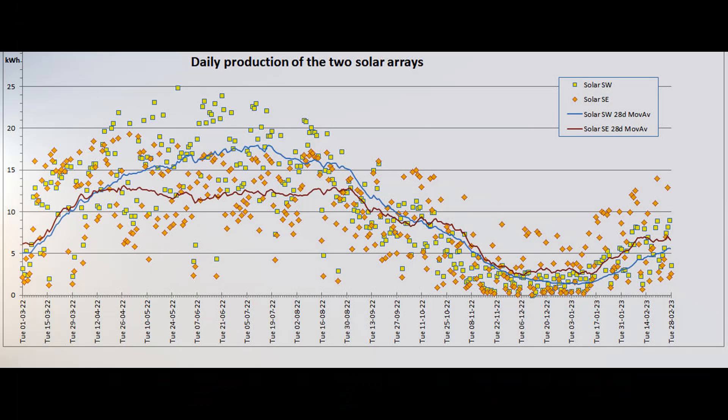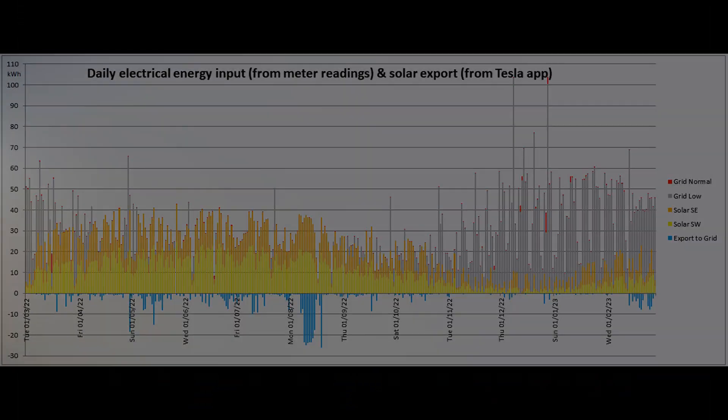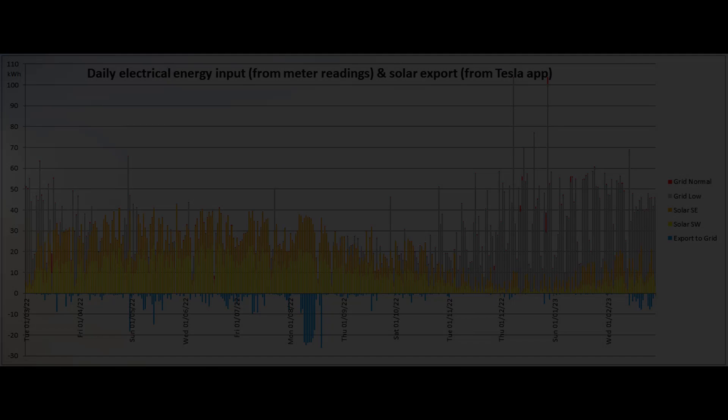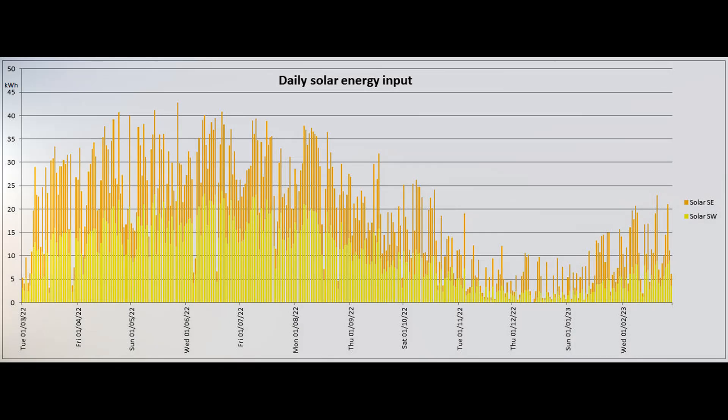This graph shows the daily output of the two solar arrays for the past 365 days. The newer smaller Southeast array still beats the Southwest array on sunny days, but the larger array wins on duller days. Here is the distribution of the energy input and export for the past 365 days, and this graph shows the daily solar production for that period.